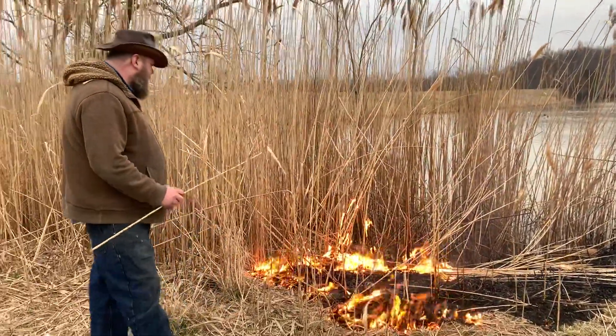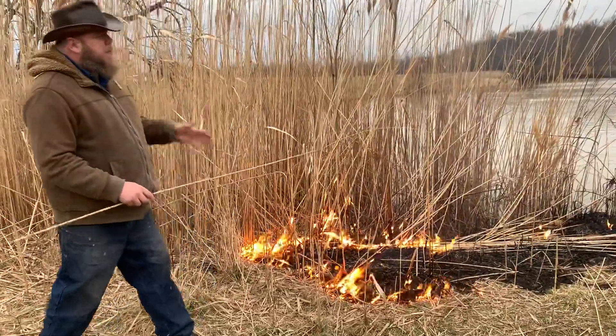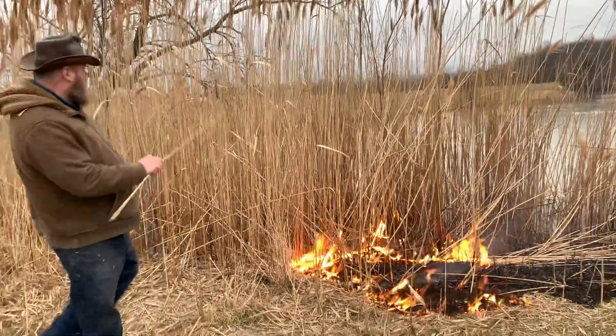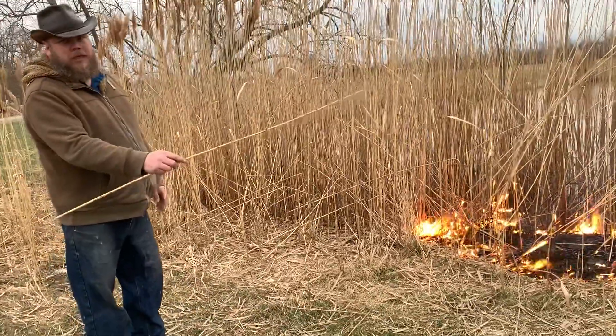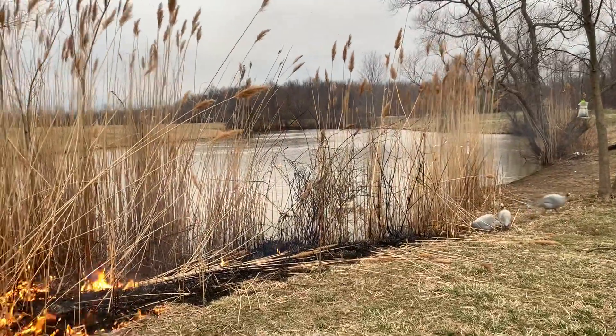What you see here is we're burning over this side first because it's blowing away from the main fuel, which means the fire will move slowly compared to if it were going the other direction. That means it's a little bit more controllable.